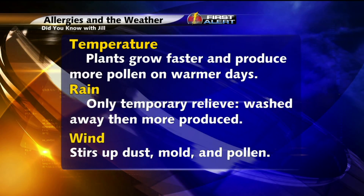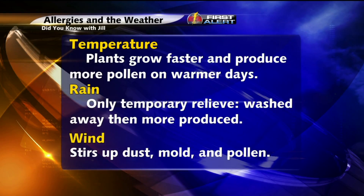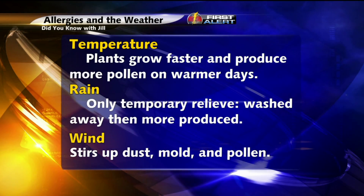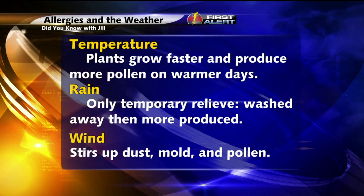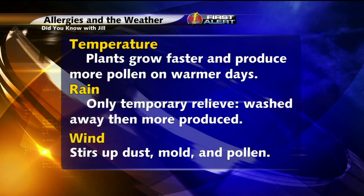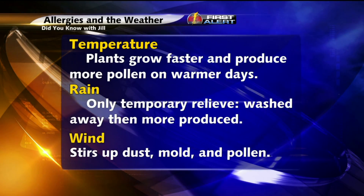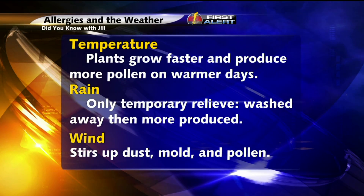Whenever it comes to rain, there's only temporary relief, as the rain is actually going to wash away the pollen and weigh down any pollen that's in the air. But then, eventually, those wet conditions are going to lead to even more production of pollen as the trees, plants, and grasses continue to grow.